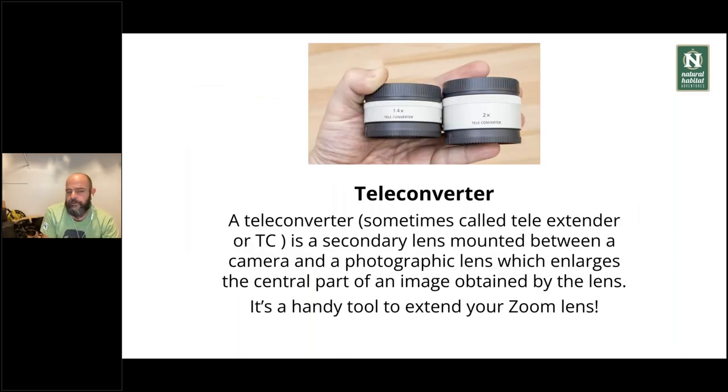Teleconverters are small lenses that basically double or multiply your zoom — sometimes 1.4x, sometimes 2x — making your zoom longer. If you have a 70-200 and don't feel like buying a new lens, you can buy a teleconverter. There are downsides: adding more glass elements may affect quality a little and can make autofocus slightly less certain. But it's a good alternative and we use it all the time. Even if you have a 600mm and want something longer, that's the way to go. They're not too expensive. I highly recommend getting one from the same brand as your camera and lens for better communication.